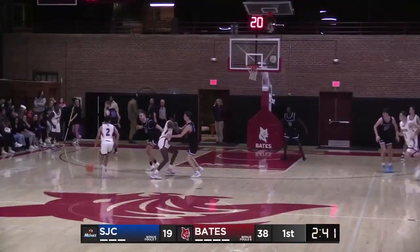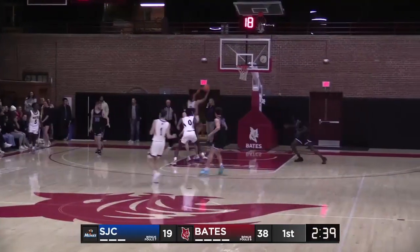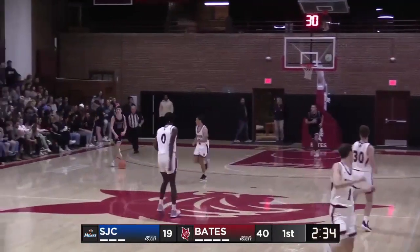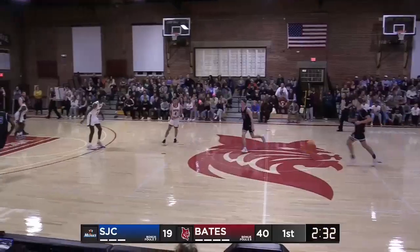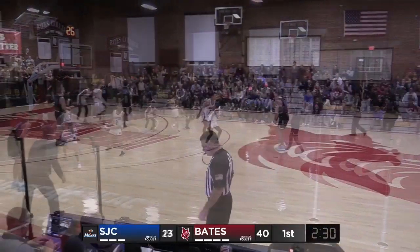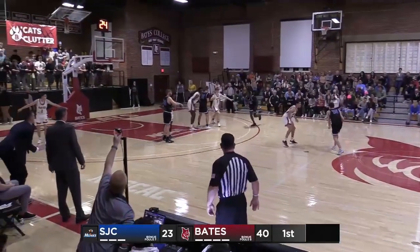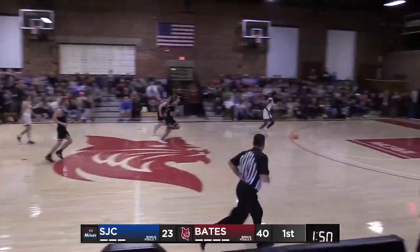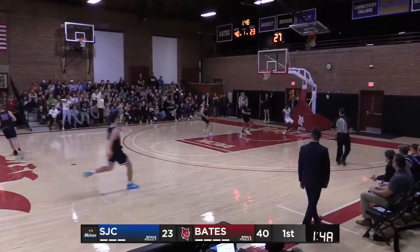Top of the key off the screen. Baxter on the drive again. They can't stop the drive to the hoop. And the Bobcats now have a 40 to 19 lead. A minute 55 to go, clock moving here in the first half. Harris the steal. Oh, here we go. He can throw it down, and he will.